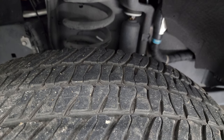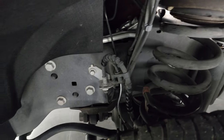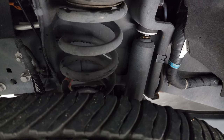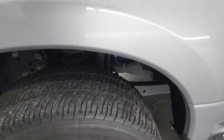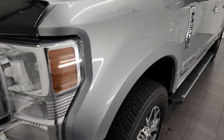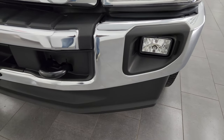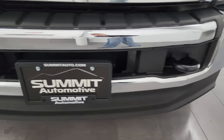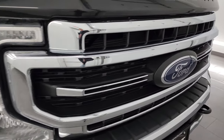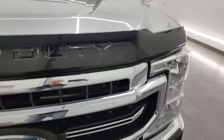Frame and underbody is exceptionally clean on this truck. This is a one-owner, clean title history, clean Carfax from Florida. Front fender is in excellent condition — I didn't see any dents or dings. Headlight lenses and fog lights are crystal clear. The front bumper and lower valence are absolutely perfect, and you do get the chrome-trimmed grille, which is in really nice shape as well.